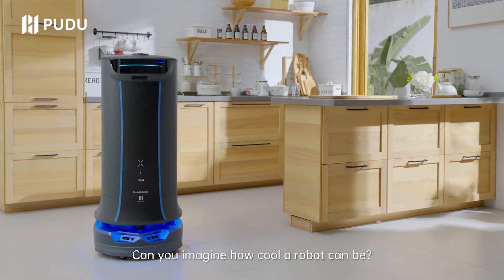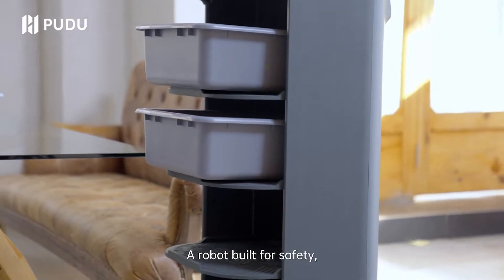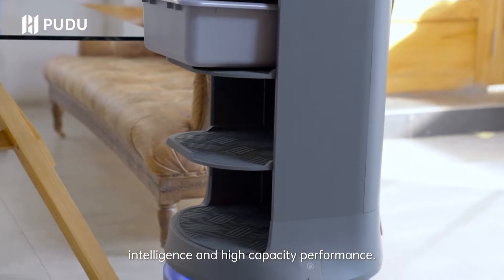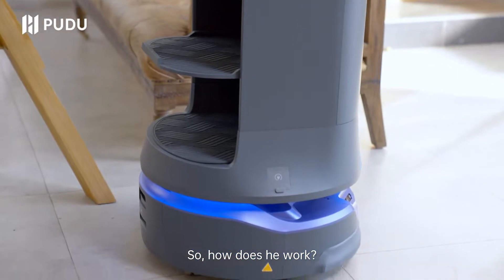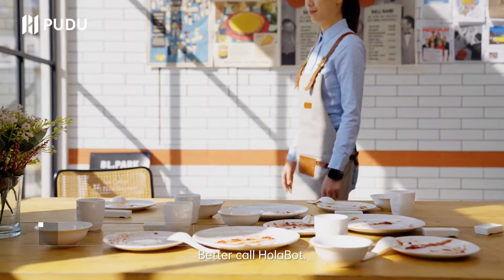Can you imagine how cool a robot can be? Meet Holobot, a robot built with safety, intelligence, and high capacity performance. So how does he work? Just look at all these dirty dishes — better call Holobot.